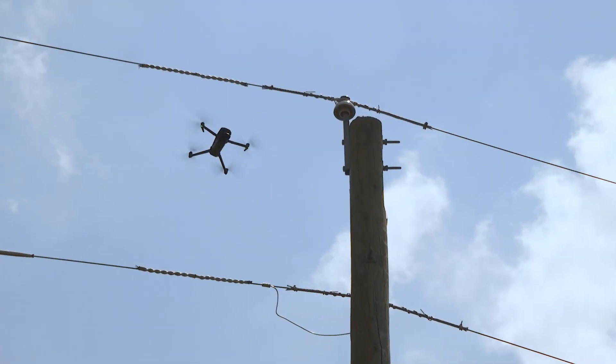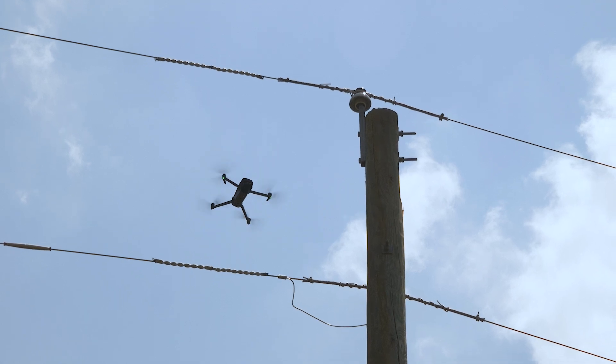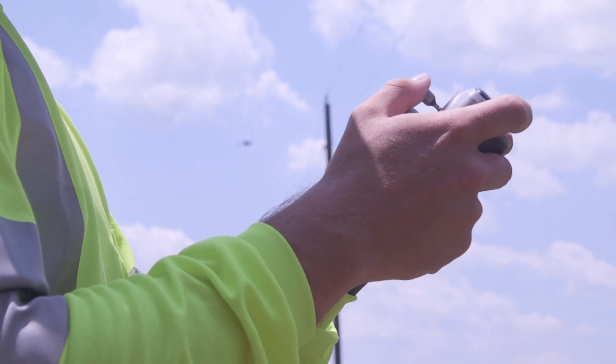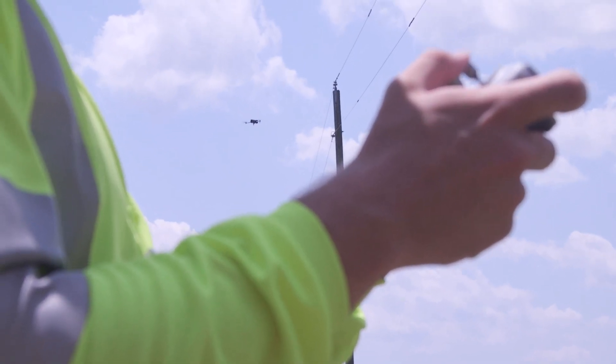If we address an issue before it becomes an outage to a member, then that's what we're trying to achieve. Our goal is to inspect our entire system once every five years.